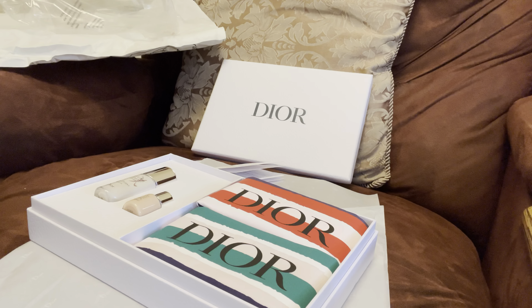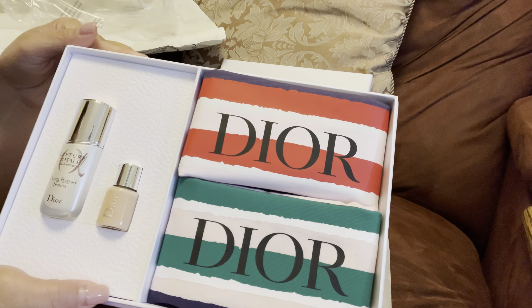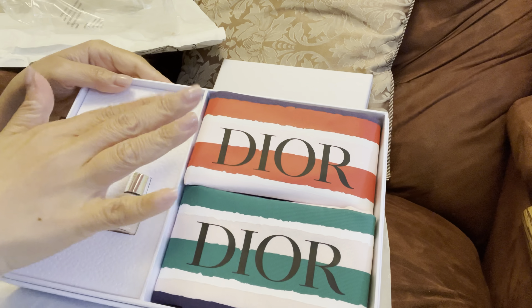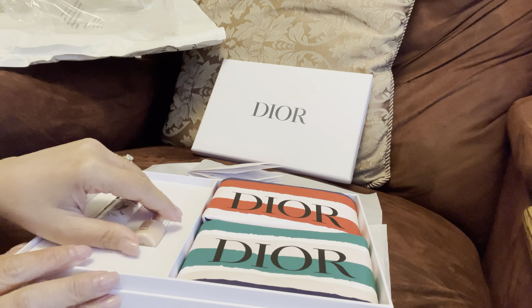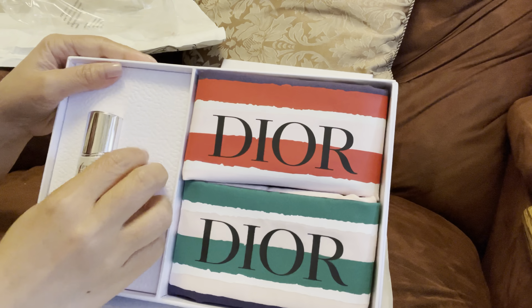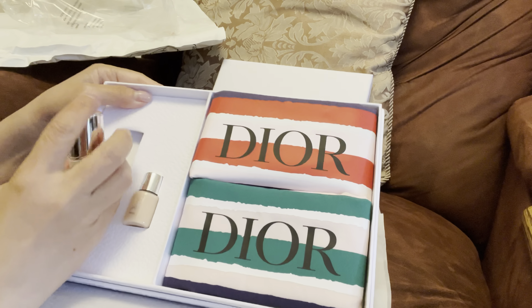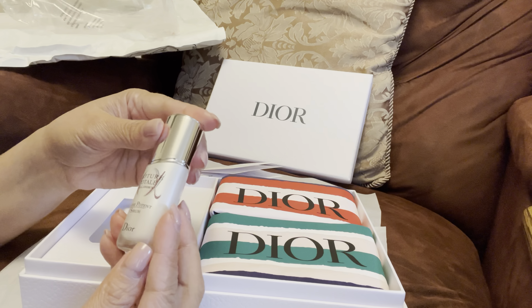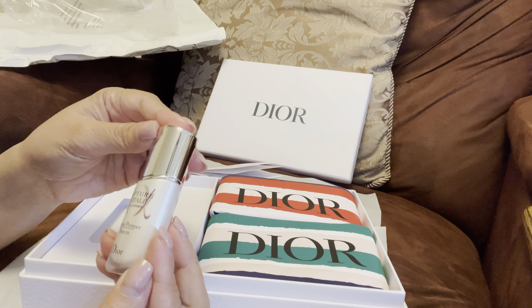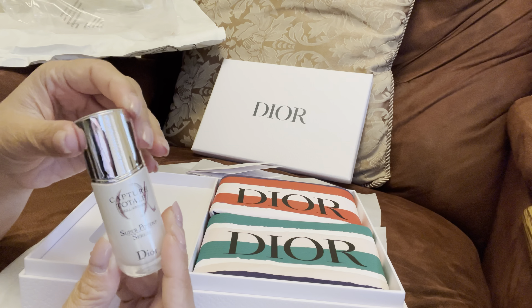I think Dior gifted me this. Their box is so nice. This time I think it might be a dark gray with the Dior name on it — look at that guys, so pretty. Thank you Dior for gifting me this. Are you guys ready?